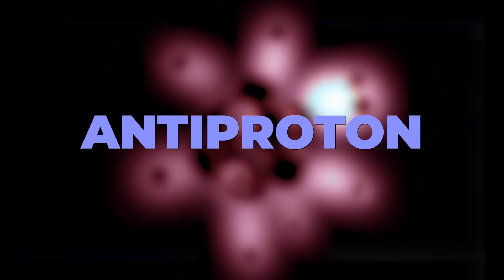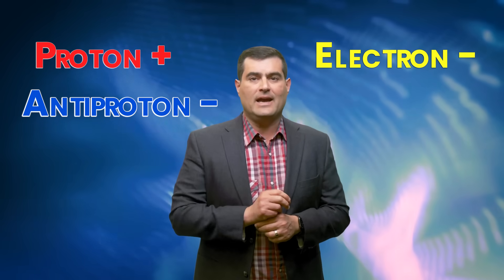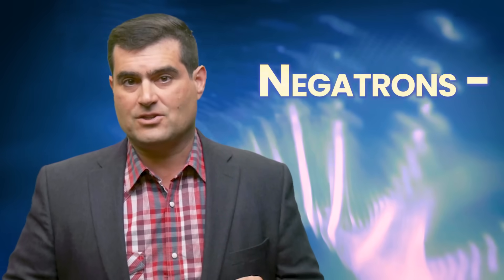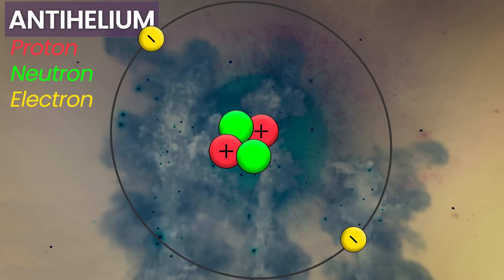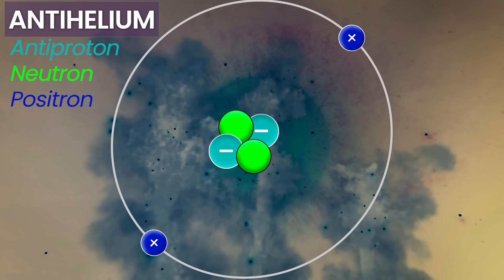The antimatter equivalent to the proton is known as an antiproton — the opposite of a proton. The opposite of an electron is called a positron. Where a proton has positive charge, an antiproton has negative charge. Where an electron has a negative charge, a positron has a positive charge. Actually, one of my kids thinks we should have called electrons negatrons. I agree. An antihelium atom would have to have two antiprotons and two antielectrons, or two positrons.